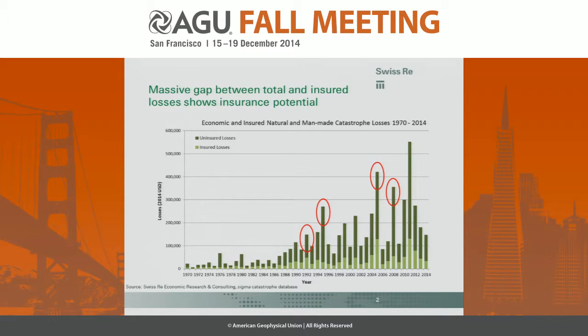You can see some peaks from known weather events: 1992, Hurricane Andrew; 1995, floods in North Korea and China; 2005 would be Katrina, Rita, Wilma, and Dennis; 2008 would be Ike, Gustav, and also the earthquake in China; 2011 would be the New Zealand and the Japan earthquake; and finally in 2001, the 9-11 terrorist attacks.